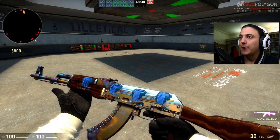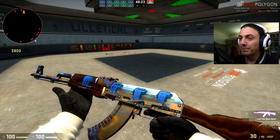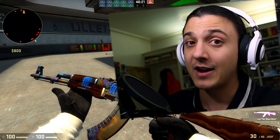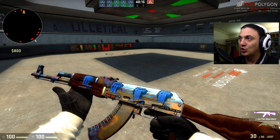My friend, by the way, is a big, big trader — that's his business, so to speak. And he is about to sell this gun — wait for it — for $31,500.